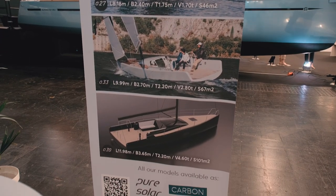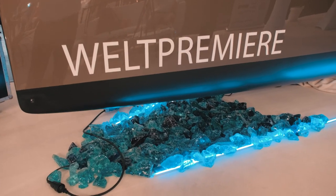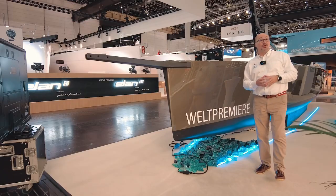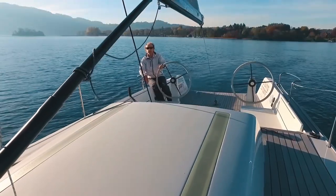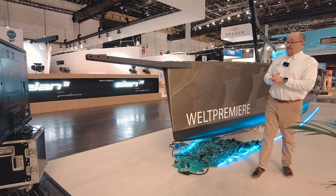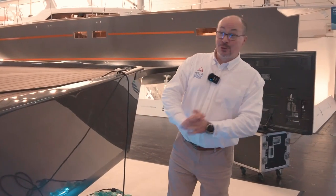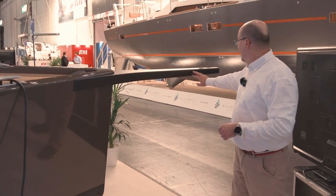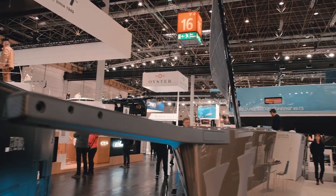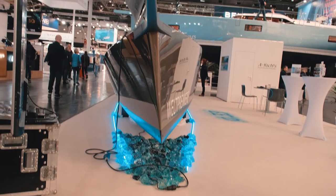This shipyard makes several models of day sailors starting at 27 feet, but recently announced sizes 33 and 39. The 33 is presented here and it says 'Weltpremiere' — world premiere in German. I wondered why it says world premiere even though we'd seen this yacht at other exhibitions. The owner of the shipyard explained: in this edition they added a tiller, so previously these yachts had steering wheels and now there is a tiller version. Let's take a closer look, starting from the foredeck.